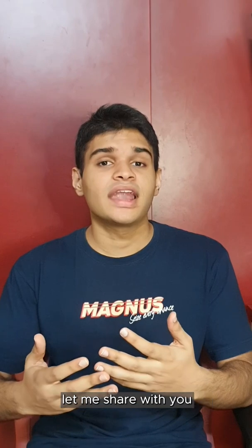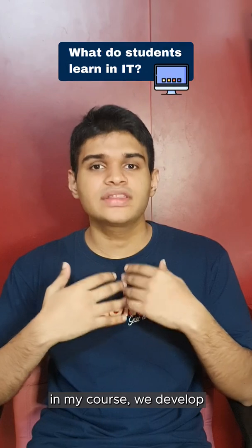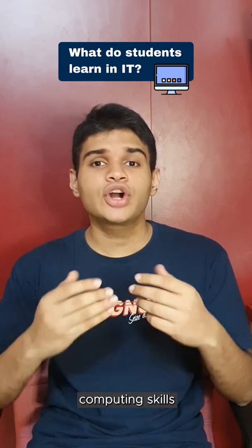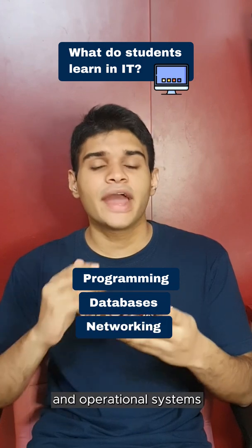Before my class begins, let me share a few more about my course so that you have a better understanding of IT. In my course, we develop a strong foundation in computing skills such as programming, databases, networking and operational systems.